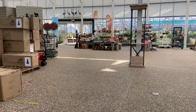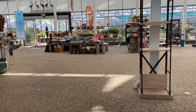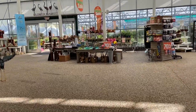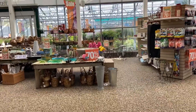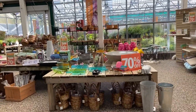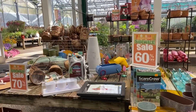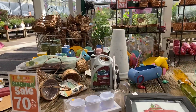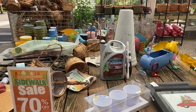Now I am making my way towards the clearance section — 70% off — but I'm not going to buy any plants today. There was nothing that caught my eye. So no plants today, but I hope you guys enjoyed the little plant tour of Pettiti's here in Avon, Ohio. Happy growing everyone. Stay safe. Till next time, bye-bye.